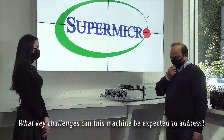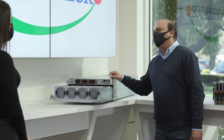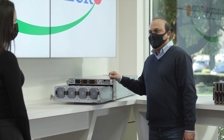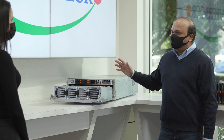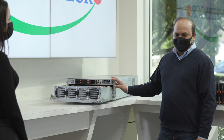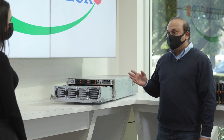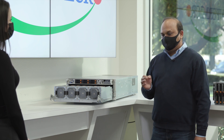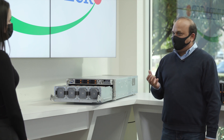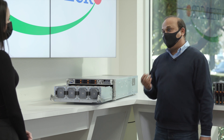So what key challenges of the modern cloud data center can this machine be expected to address? First of all, the most important things are diverse applications, scale up and scale out workloads, and unstable demand. These are the three key challenges modern data centers are facing these days. The biggest challenge is catering to workloads which are very unpredictable and spiky in nature, and predicting exactly the amount of compute or doing the infrastructure planning is a very big challenge.